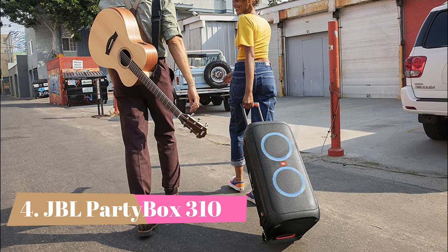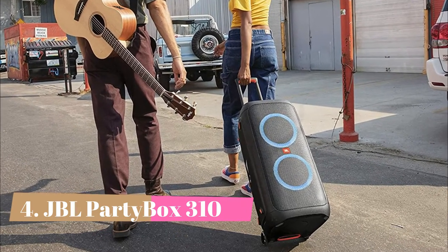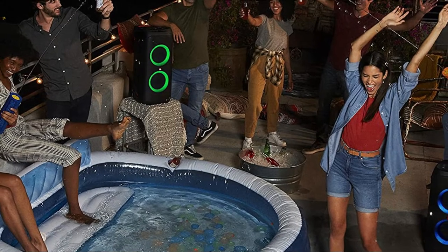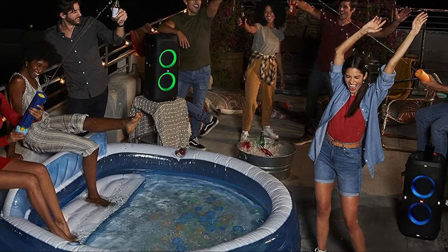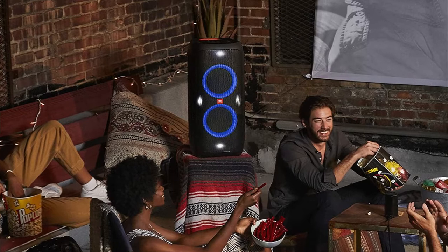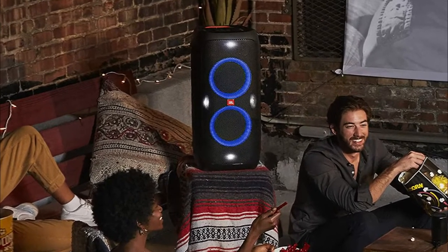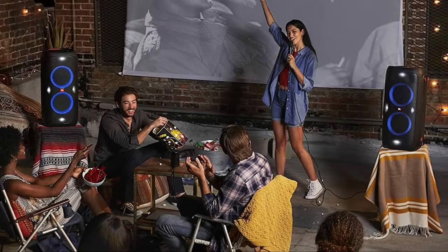Number 4: JBL PartyBox 310. This large party speaker offers a boomy sound profile with its bass boost feature set to its first level, and can produce the thump and rumble typically present in bass-heavy music like EDM or hip-hop. You can customize its sound profile to your liking, thanks to the graphic EQ featured in its companion app. It can also get loud enough to fill large crowded spaces, and can get even louder while wired to a power source.